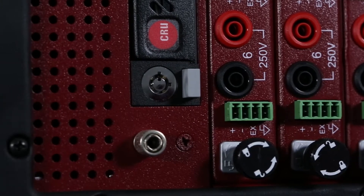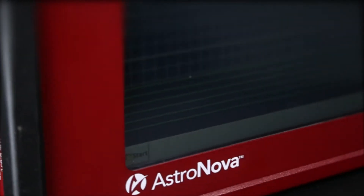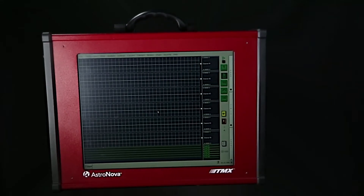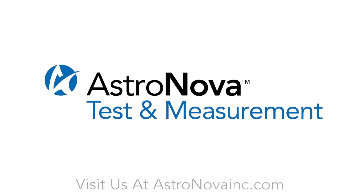These are just some of the features that the AstroNova TMX has to offer. When incorporated into your equipment, the customizable TMX is guaranteed to deliver an unprecedented experience — an experience that AstroNova has been seamlessly delivering for over 40 years.